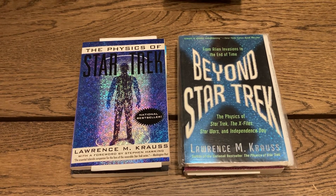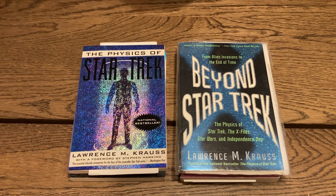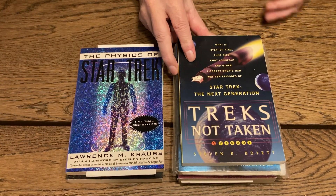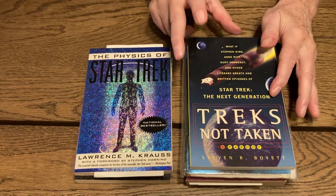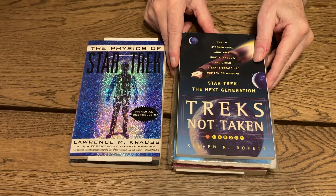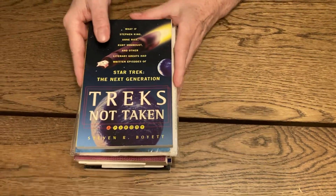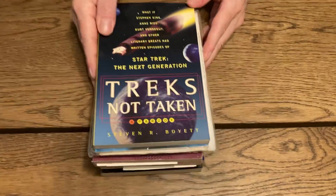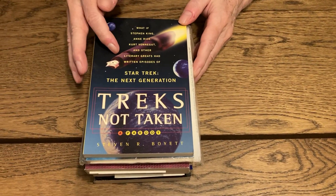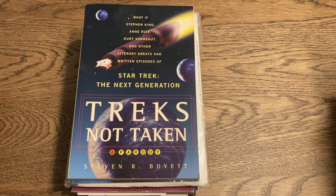And 'Effects Not Taken' — a parody where Stephen King, Kurt Vonnegut, and other literary greats had written episodes of Star Trek: The Next Generation. Now, I'm a big fan of the original series — very, very strongly — but the other series are okay. They don't really grab me the same way. If this was a 'what if' of the original Star Trek I would definitely read it.